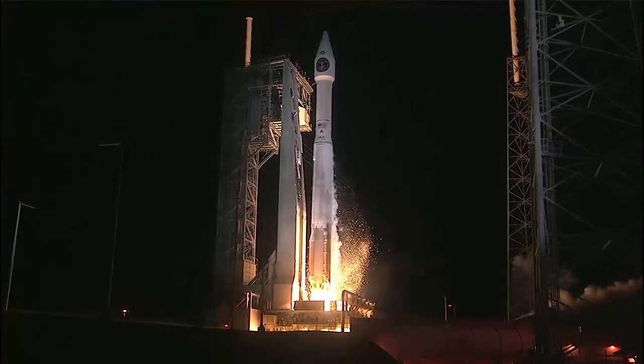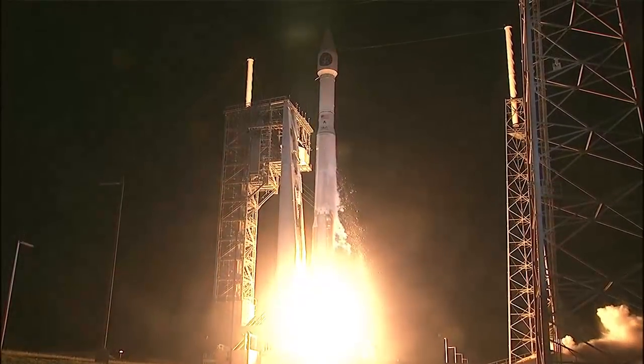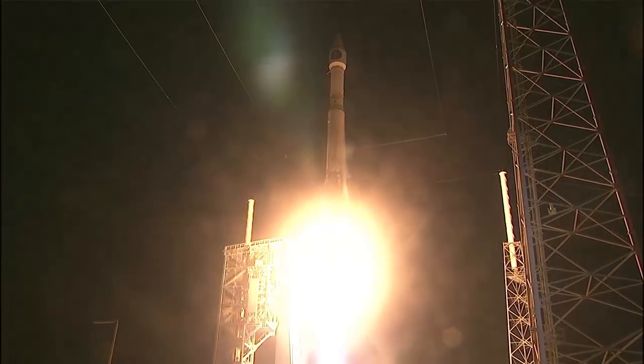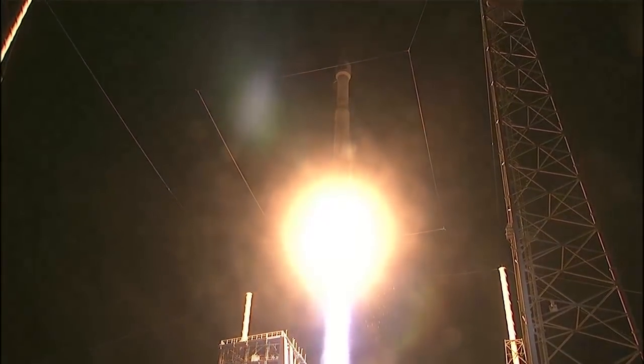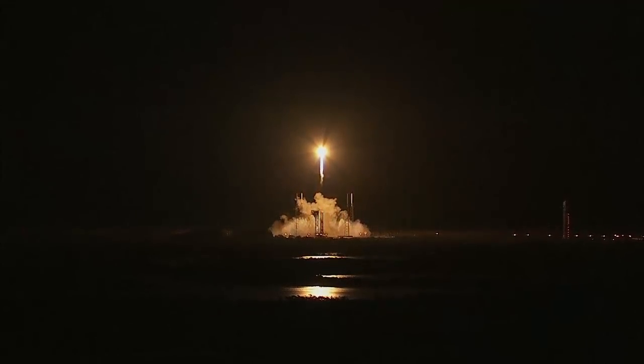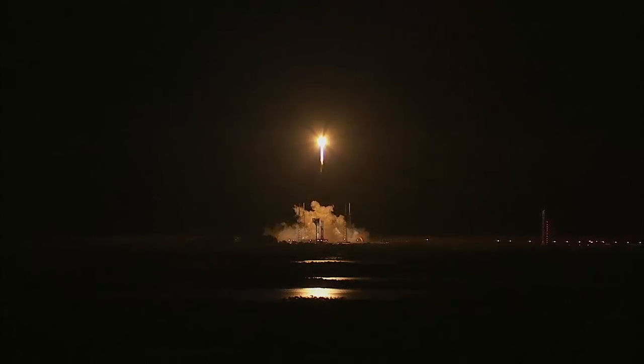The Atlas V RD-180 main engine and one solid rocket booster ignite to lift the vehicle away from the pad. Shortly after liftoff, Atlas begins its initial pitch, yaw and roll maneuvers to attain the proper ascent profile and minimize aerodynamic loads.